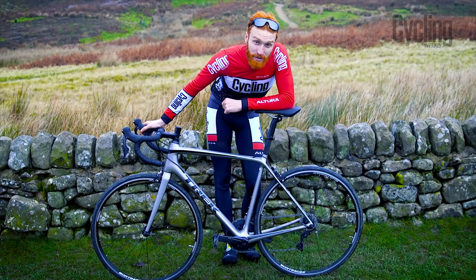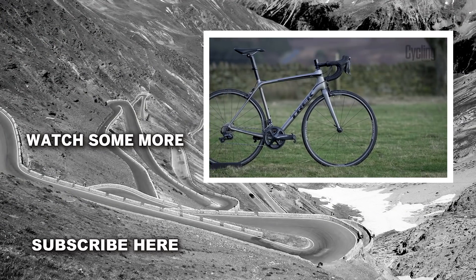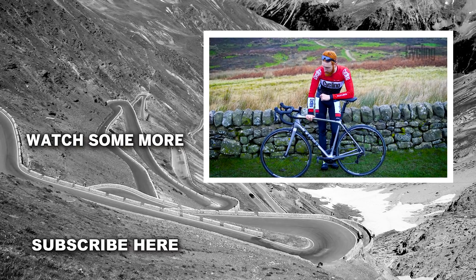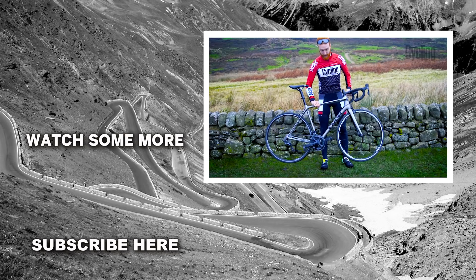Now all of this is topped off by a sleek paint job. For £2,250 this bike's a bit of a winner, which is exactly why it's made our Editor's Choice.